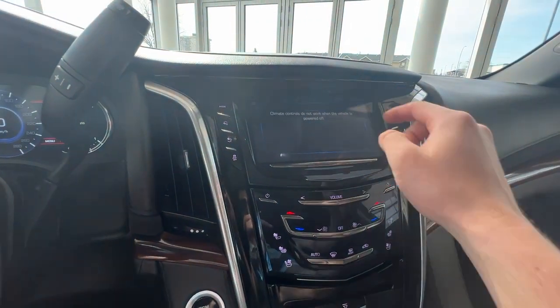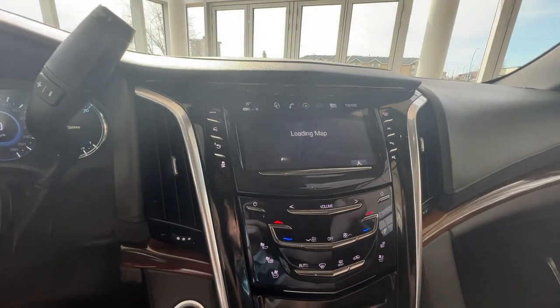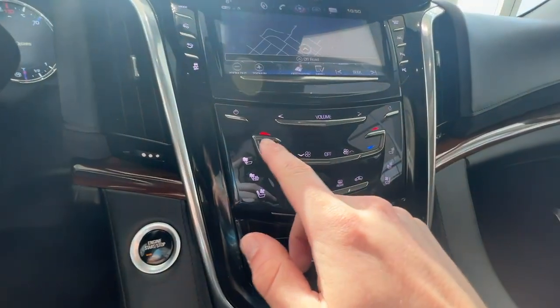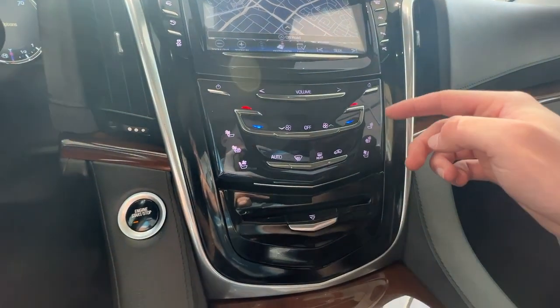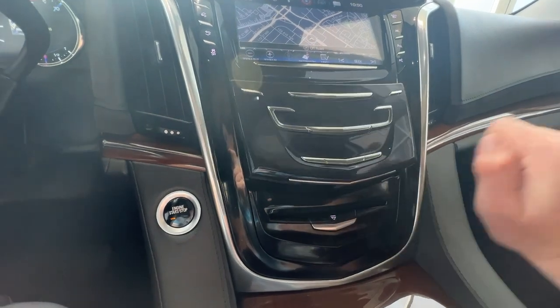You're also able to control the climate when the vehicle is fully turned on, as well as a navigation system within. Down below you'll have your heated and ventilated seat buttons right here for the front seats, as well as all other climate controls, with a hidden storage space just behind there with a USB charger.